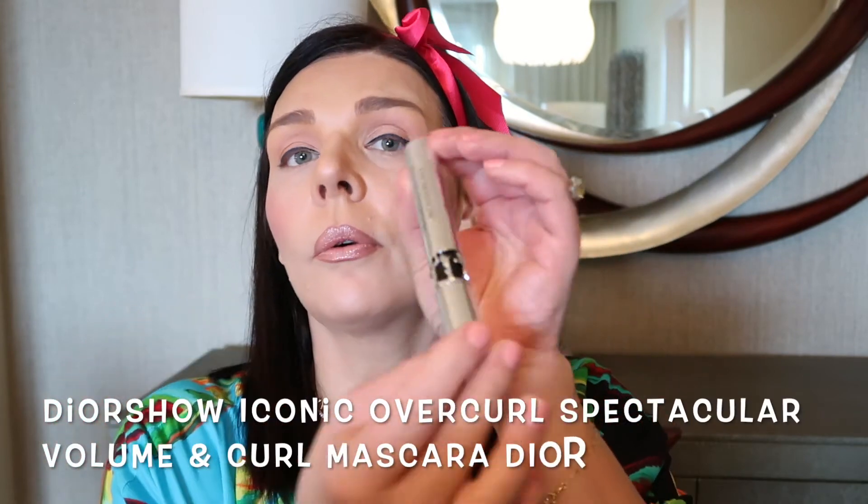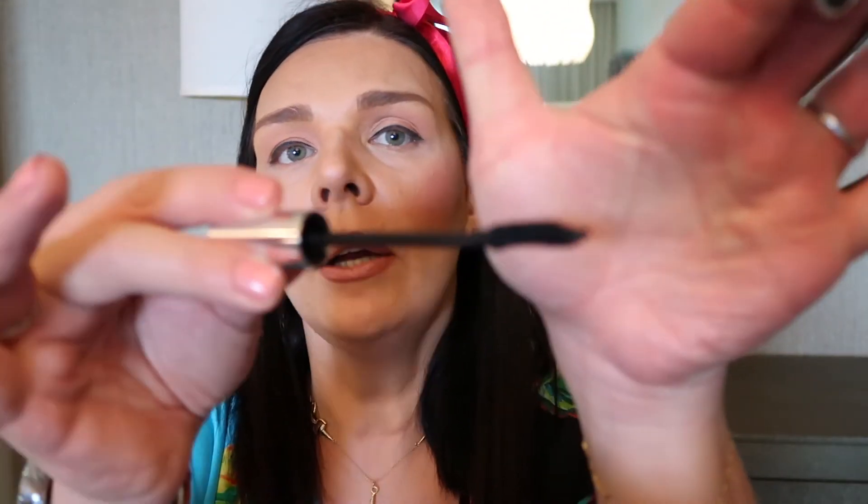The eyeliner is done — my eyes look really pretty. Now I'm going to use this mascara — it's the Christian Dior Iconic Overcurl mascara, which provides separation, volume, and curling. I really like this brush. I'm not going to use any primer. I feel like it makes my eyelashes really long and voluminous with good separation. Look at my eyelashes — they look amazing, really big and long with lots of volume. I'm going to apply mascara on the bottom lashes too.